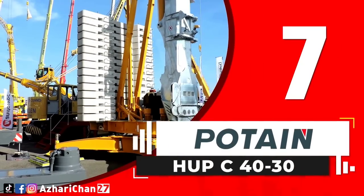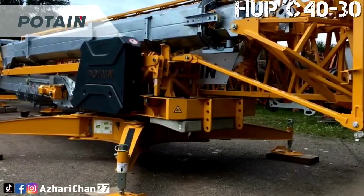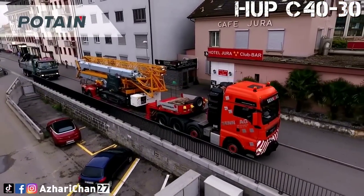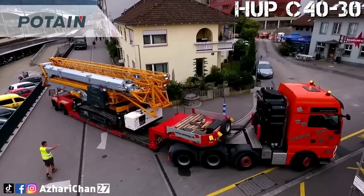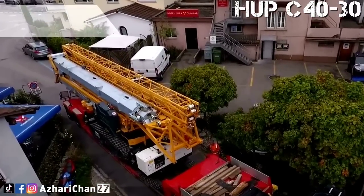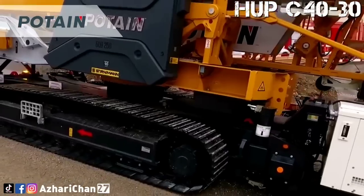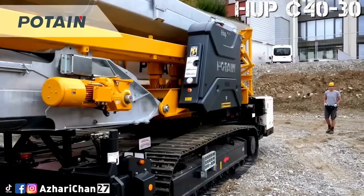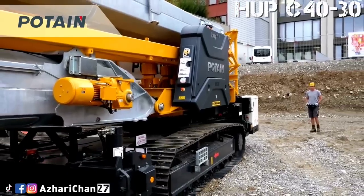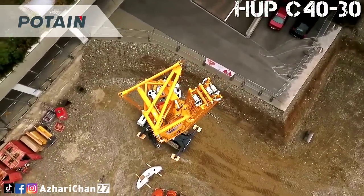Number 7 is the Potain Hup C40-30. The Potain Hup C40-30 Special Application Crane is a self-erecting crane made by French Tower Cranes Company and owned by the largest American crane manufacturer, Manitowoc. The crane combines the features and maneuverability of a crawler chassis with the quality and performance of a Potain self-erecting crane. The Hup C40-30 allows the opportunity to work on more job sites such as bridges, highway walls, and large job sites that require the crane to move regularly. The crane has a maximum lifting capacity of 4,000 kg and a 40-meter maximum jib radius.